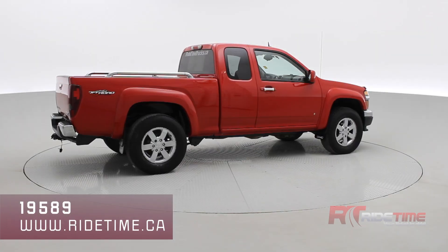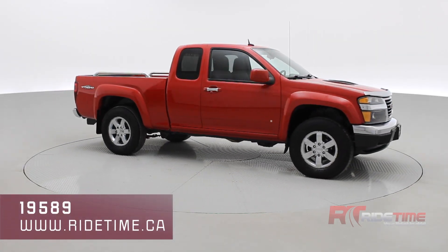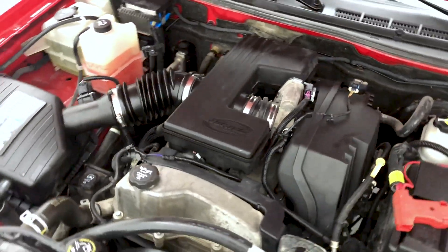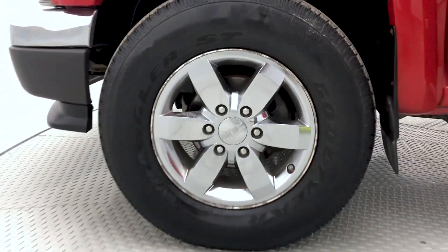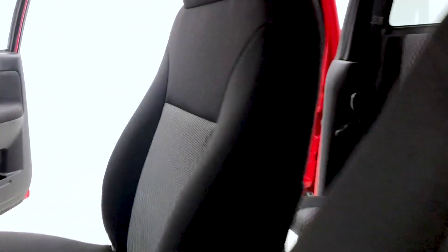Coming back around to the front of the vehicle, let's take you inside our 2009 GMC Canyon. Starting with that engine — a 3.7 liter inline-5 giving you 242 horsepower and 242 pound-feet of torque. Take a look at those alloys and the interior, which has been detailed to perfection.